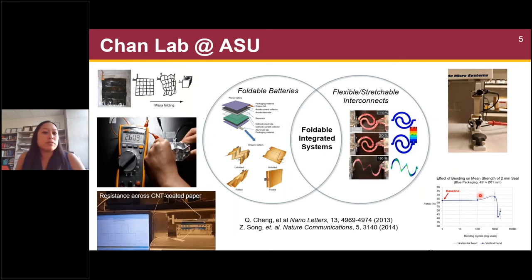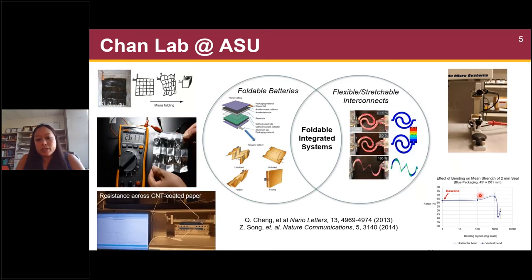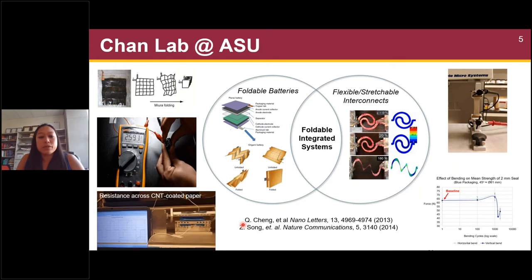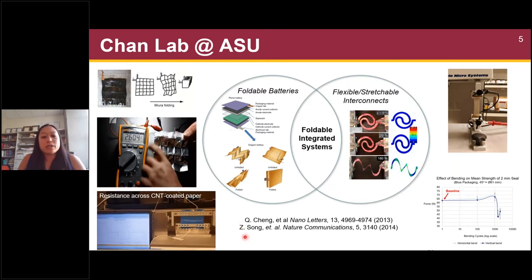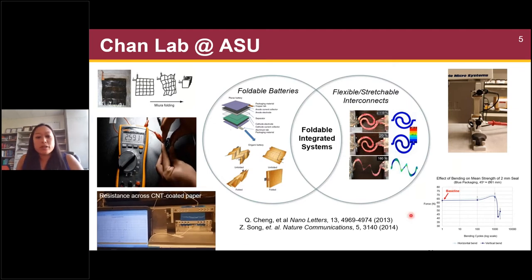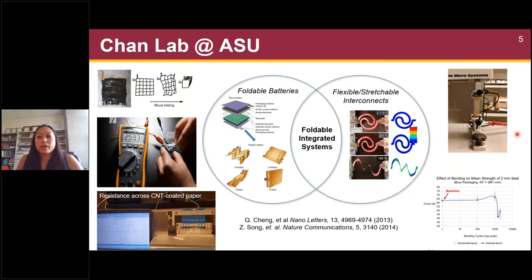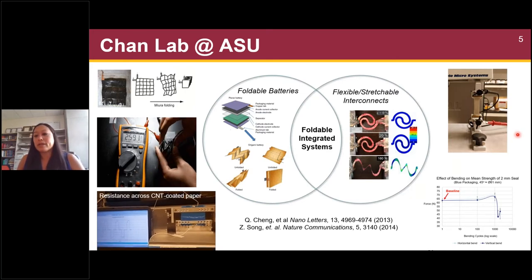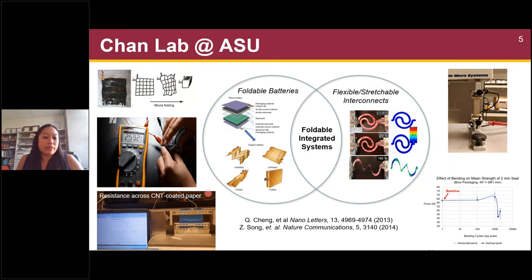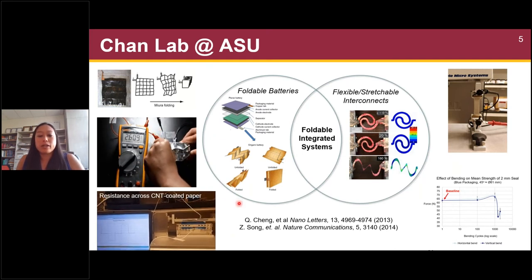We have been doing some work on understanding how we can design foldable and flexible batteries. We've developed foldable current collectors using carbon nanotube-coated papers with flexible substrates, and here we can see an in-situ measurement investigating how the properties of this paper change as we apply mechanical deformation. Working with engineers in electrical engineering, we are also part of designing stretchable interconnects and packaging materials that can allow a battery undergoing extreme deformation to remain robust.